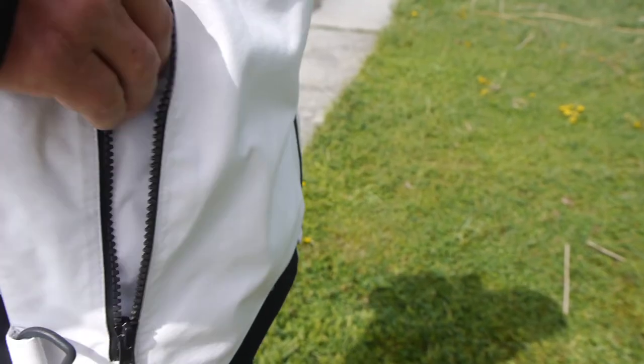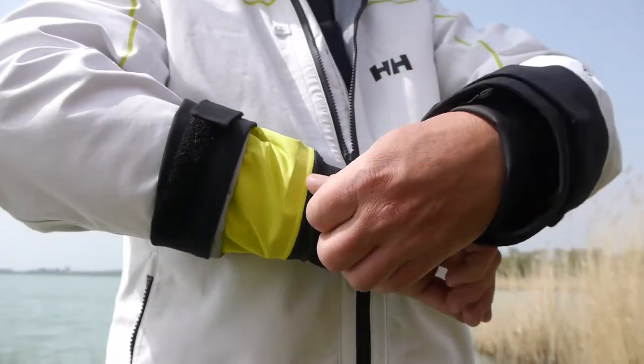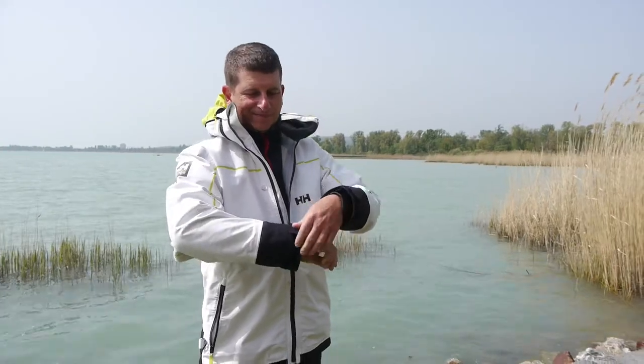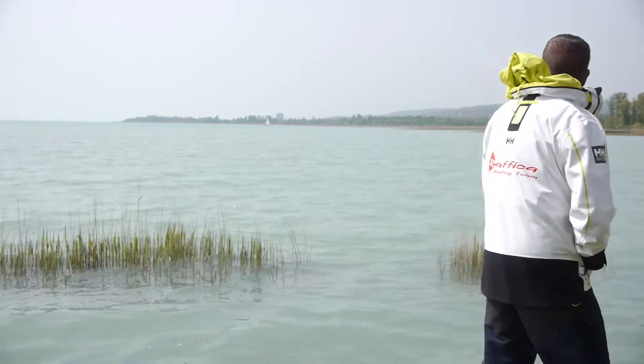Together with the hand warmer pockets, the adjustable double cuffs are also very important as those keep out the water. We recommend this jacket to all in-shore sailors.